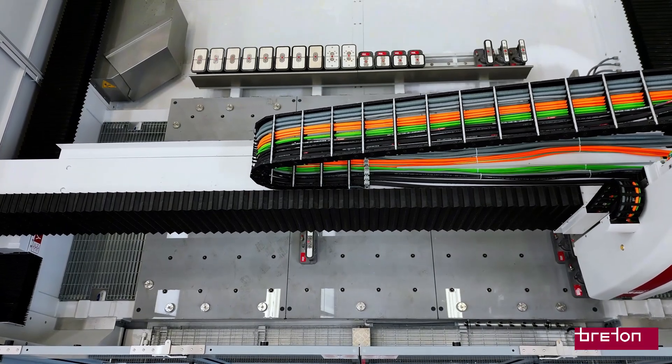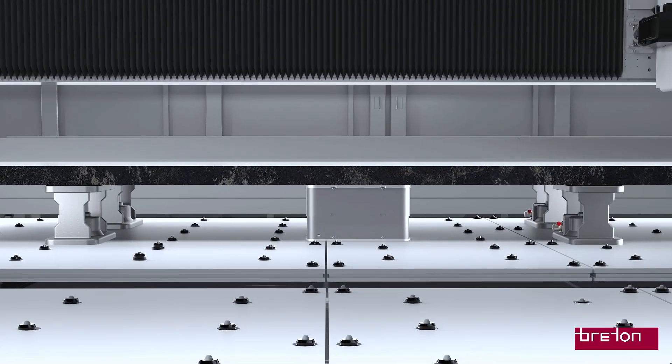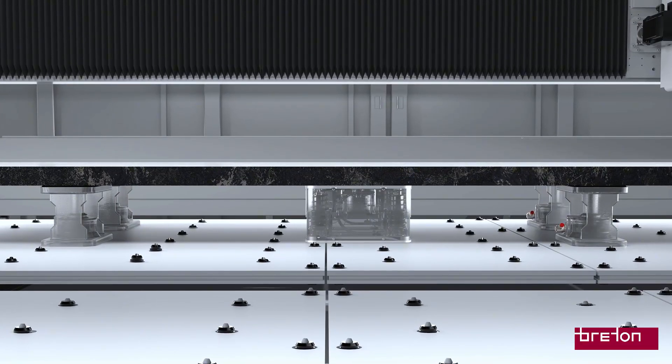The result is faster milling and improved finish. And for the operator, with RoboCup there's no need to manually place and adjust traditional clamps, which means less physical effort and fewer risks.